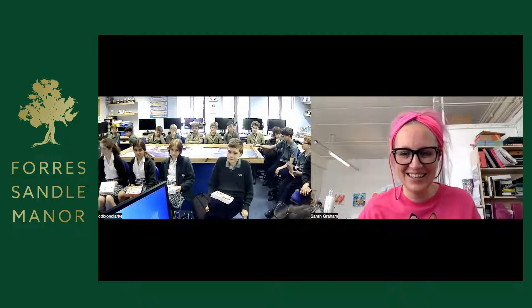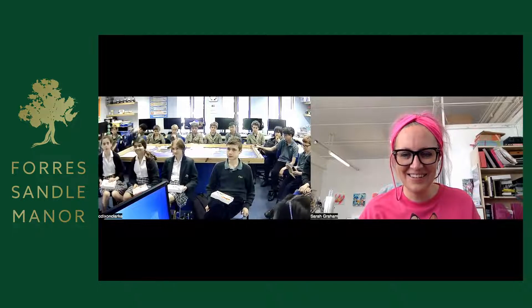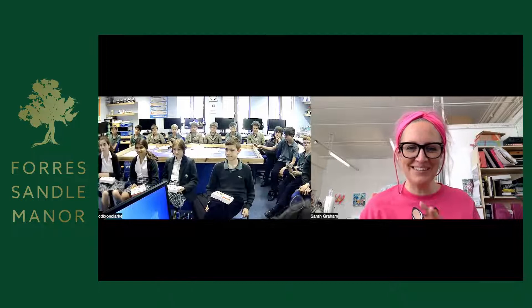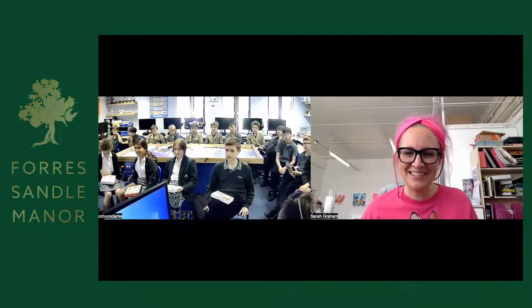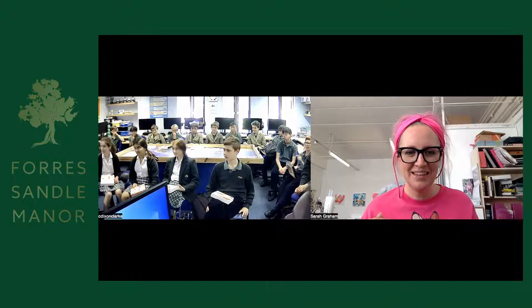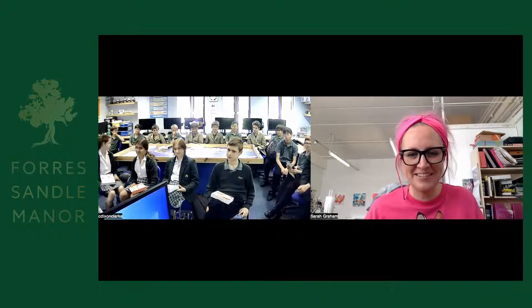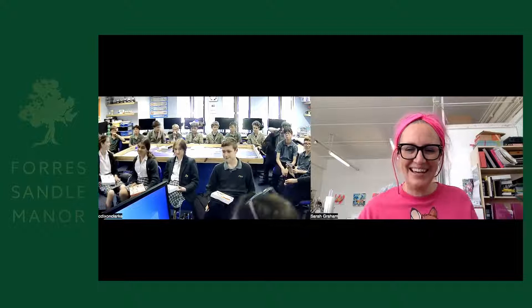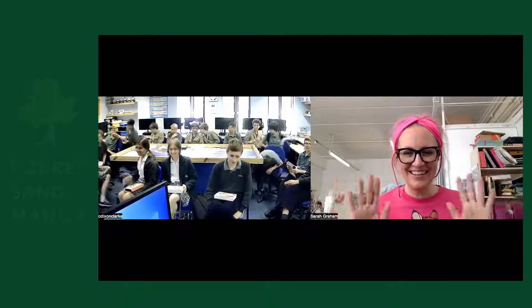A big thank you to Sarah — the students were really excited to speak with her today and loved seeing the canvases. Sarah: you've been a really lovely group to talk to, I can tell you were all really into it. I hope you got a lot from it. How many of you think you want to go on to be artists or work in a creative job? Just go for it! Take care, everyone.